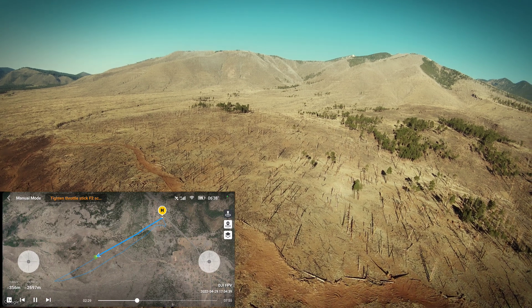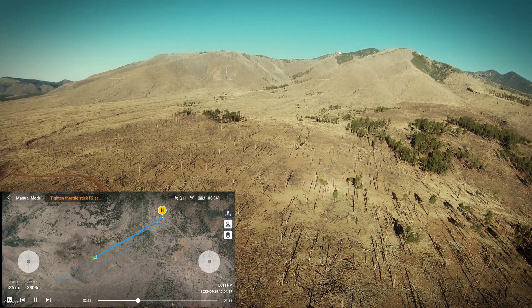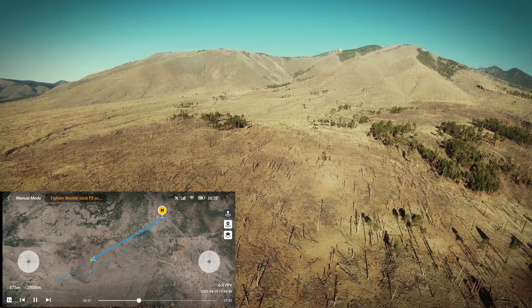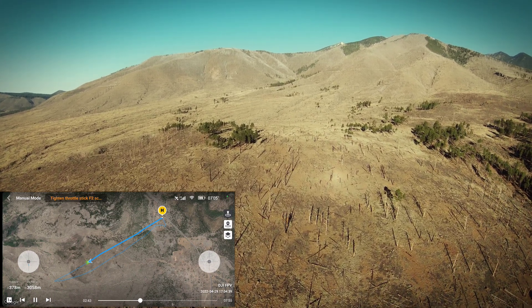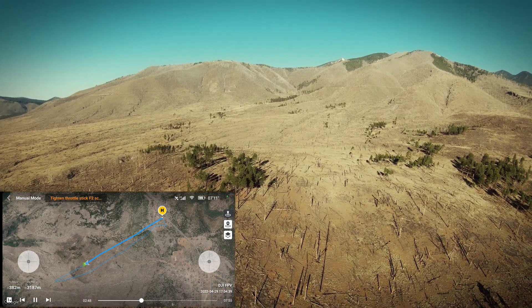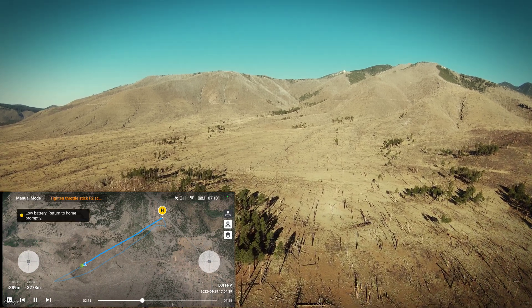It's interesting — I'm not seeing the stick input at all. I don't know what's going on with that. I guess you can see a little bit of blue there, right there.